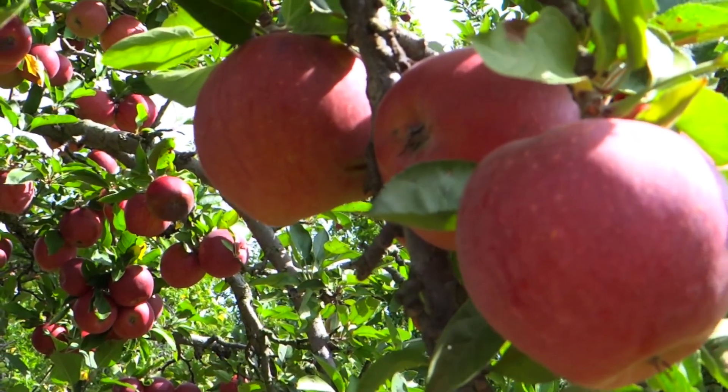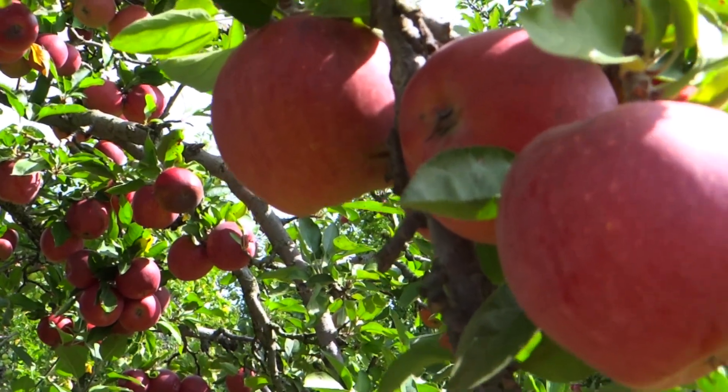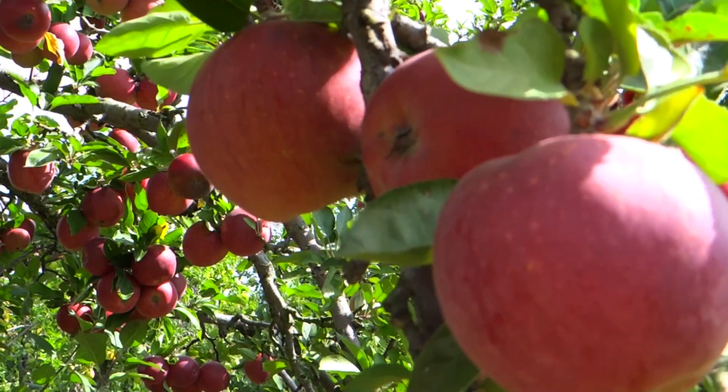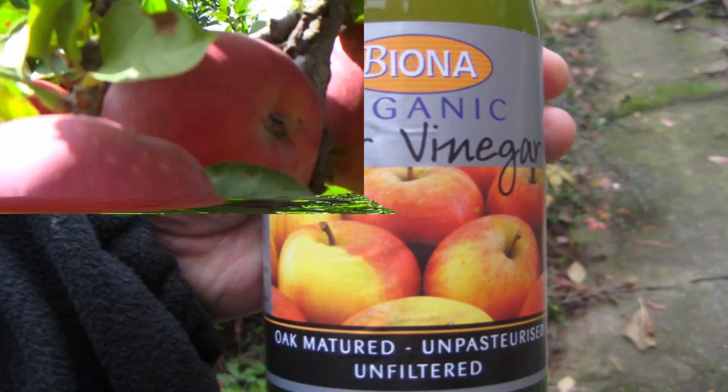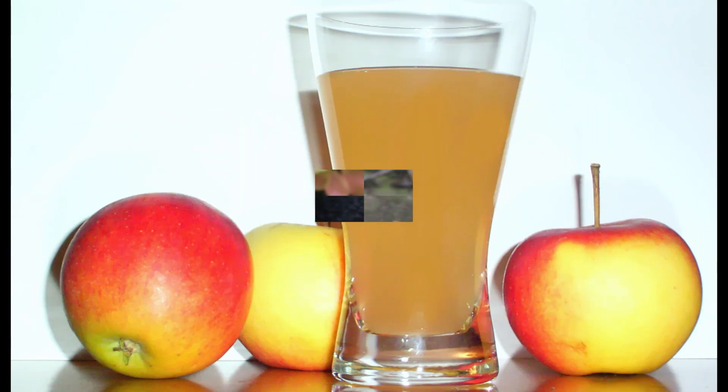Apple or Apple Cider Vinegar. Apple is rich in malic acid and many essential nutrients, which helps in dissolving gallstones. You can also use apple cider vinegar to prevent the liver from producing stone-causing cholesterol. Mix 1 tablespoon of apple cider vinegar in a glass of apple juice and drink once every day for quick results.